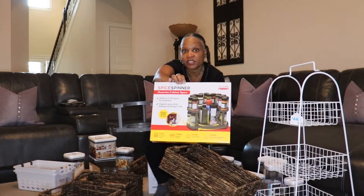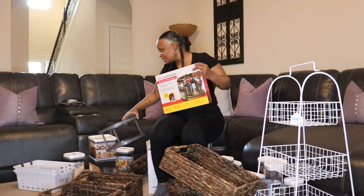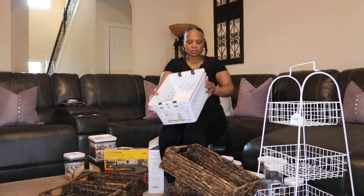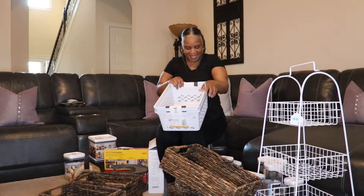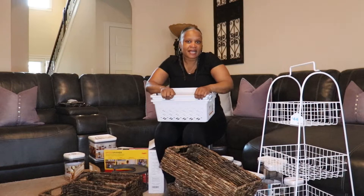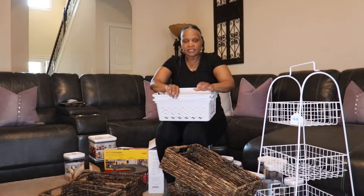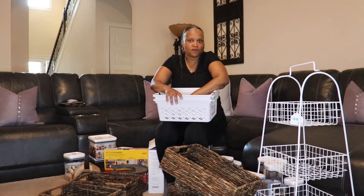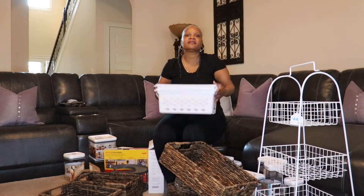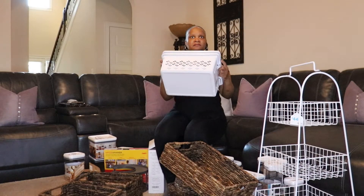I got two spice spinners — one for spices I usually bake with and one for spices I cook with. Then I also got some extra containers from At Home for about $8.99. These will be overflow containers for items like flour and sugar that don't fit in the other containers, since I do a lot of baking.